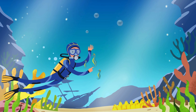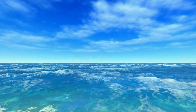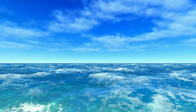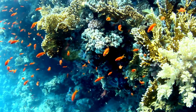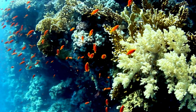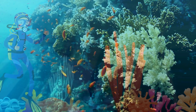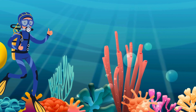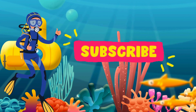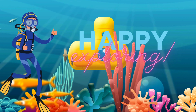Wow! What an incredible journey we've had exploring the oceans together. From the tiniest fish to the mighty whales, our oceans are full of wonders. I hope you enjoyed our adventure. Remember, each one of us can make a difference in keeping our oceans healthy. Let's be mindful of our actions and protect this amazing world beneath the waves. Thank you for joining me on this underwater exploration. Don't forget to subscribe. Until next time, stay curious and happy exploring!